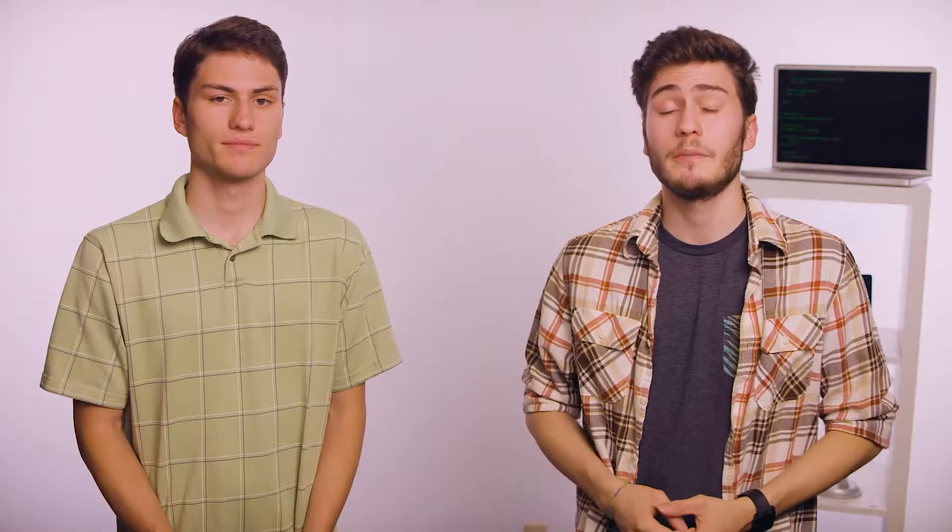Hello, I'm Danilo. And I'm Victor. In today's Money Hack, we're looking at ways to save money by backing up computer data like documents and photos to the cloud.